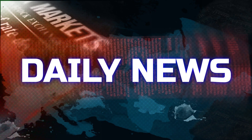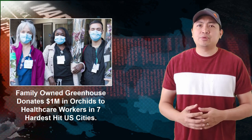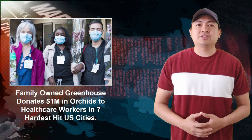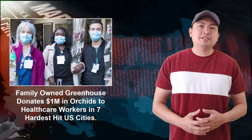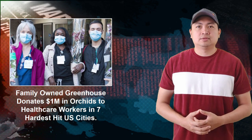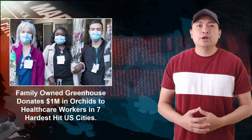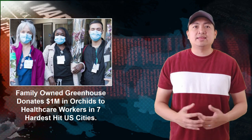The Daily News: Green Circle Growers of Ohio is honoring America's healthcare workers by donating one million dollars' worth of orchids to frontline caregivers in seven markets hit hardest by the coronavirus pandemic. The cities include Boston, Dallas, Detroit, Los Angeles, New York, Tampa, and Cleveland. More than 50,000 orchids are delivered to those on the front line at hospitals, nursing homes, homeless shelters, food banks, and more.